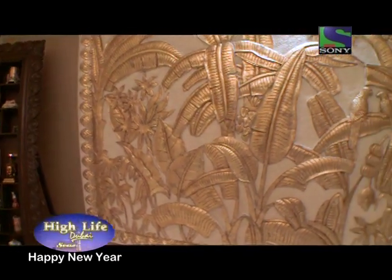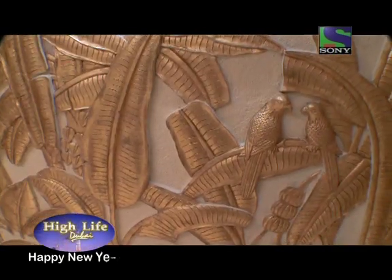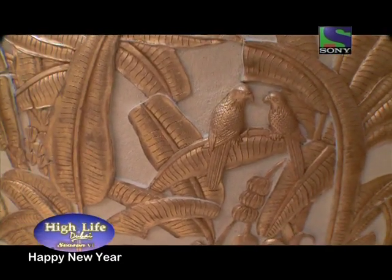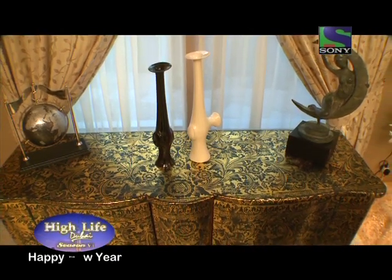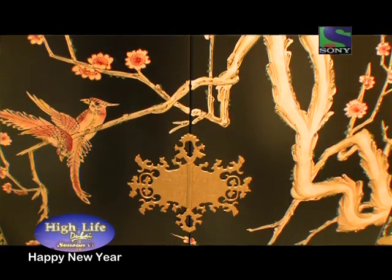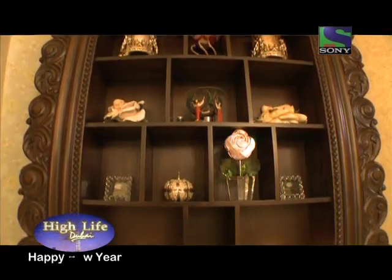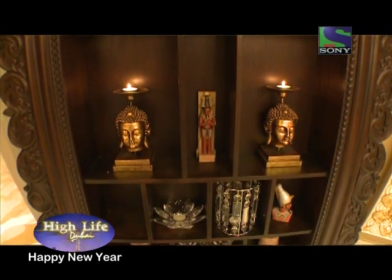We brought this particular piece — it's a huge sandstone piece from Thailand — and turned it into a 22 carat gold leaf work again. And a lot of gold, if you will see around the drawing room, it's got an antique chest, black and golden, that we got from Bali. What was on our mind was to break the themes room after room.